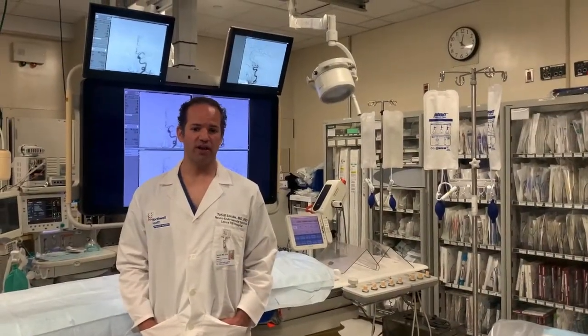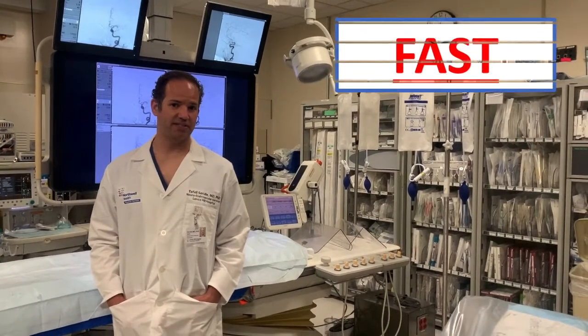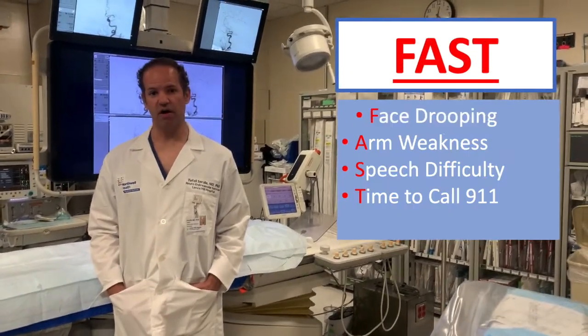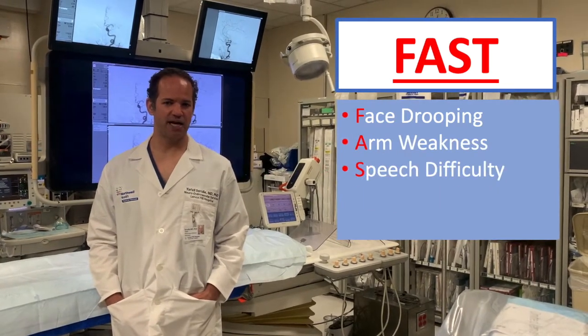It is important to recognize the symptoms of a stroke. We typically use the acronym FAST: look for face drooping, arm weakness, speech difficulty, and T — time to call 911.